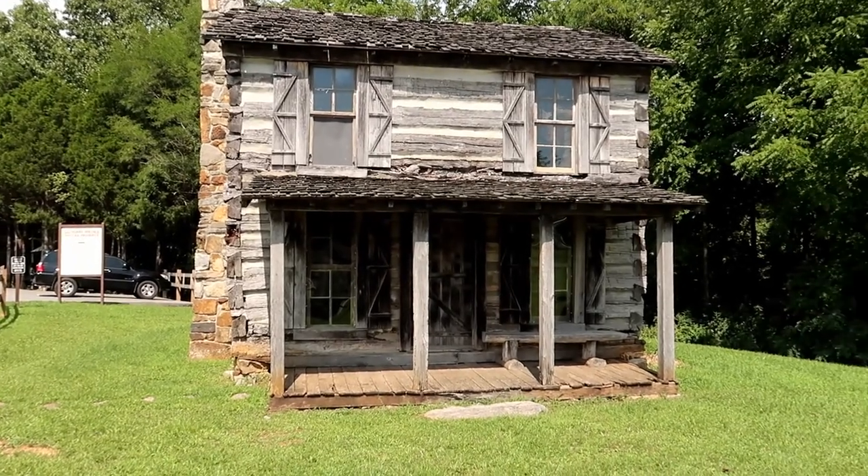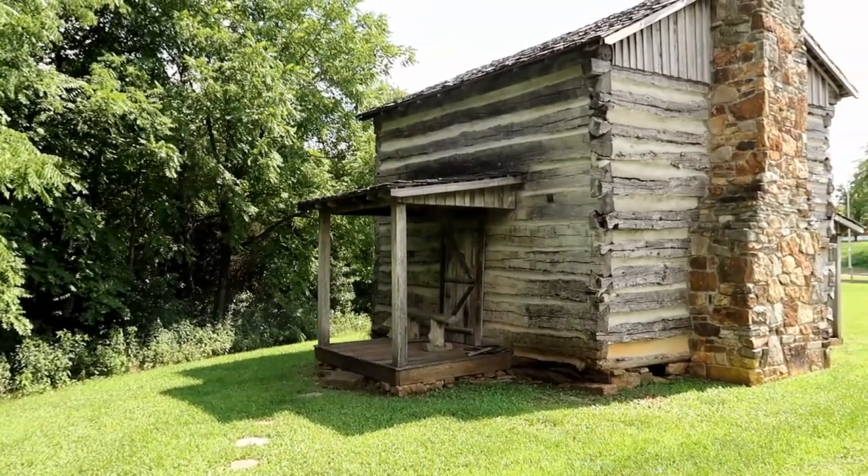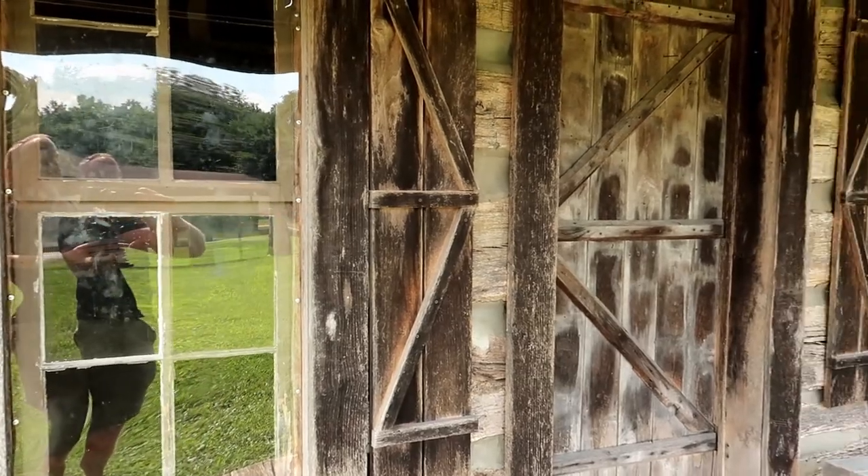We just pulled in here and there are some really beautiful cabins they moved here. This cabin was built in 1875 by Ed Stovall. The first owner was Edward Hatcher, a Union soldier in the Civil War.